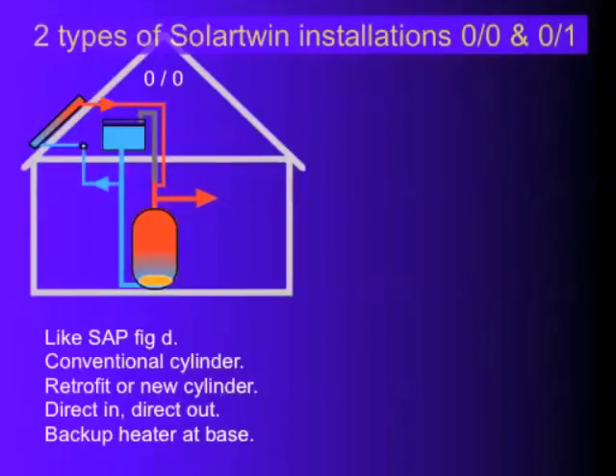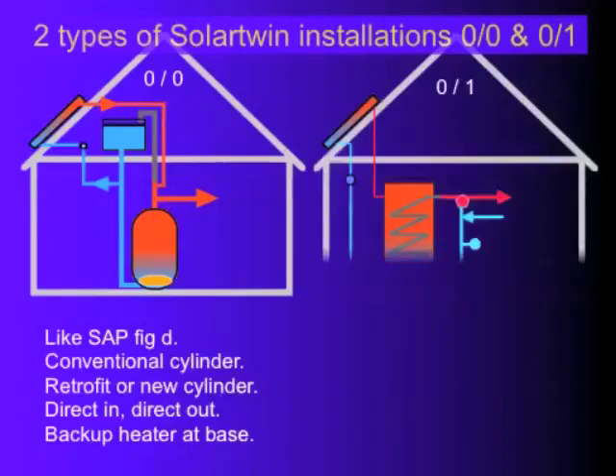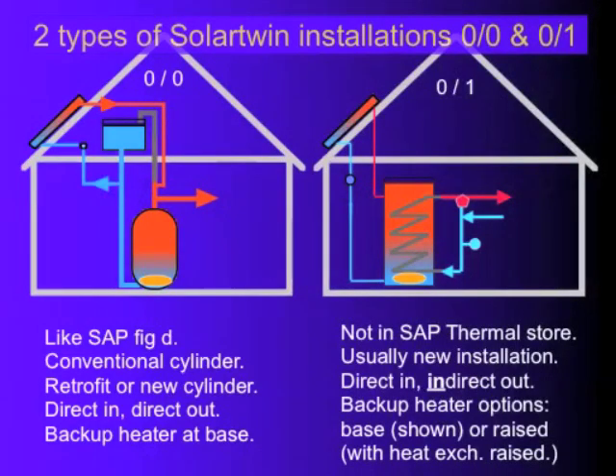If you want to look at two solar heating systems that Solar Twin do: here's one — it's a retrofit to an existing hot water cylinder — and here's another one with a thermal store, both of which have a large volume of water going to and from a solar panel. The one on the left, referred to as nought-nought, has the water being heated direct by the solar collector, hence the nought, and the same water comes straight out from the cylinder, which is a nought. The nought-one refers to one heat exchanger on the way out because there's a large mains pressure heat exchanger.